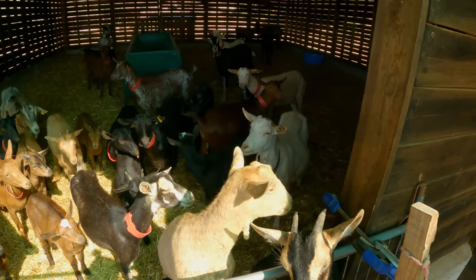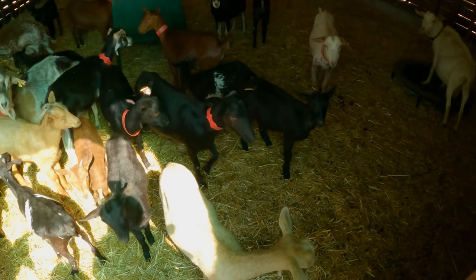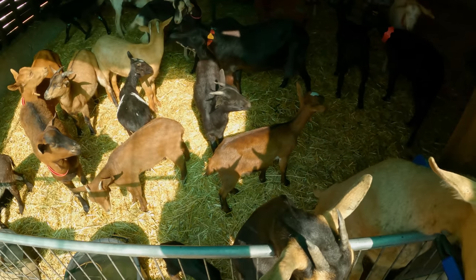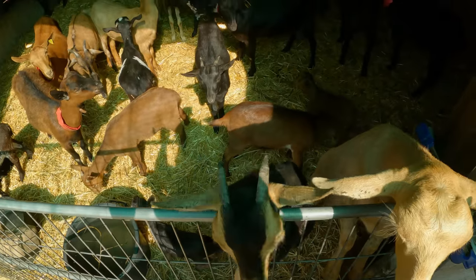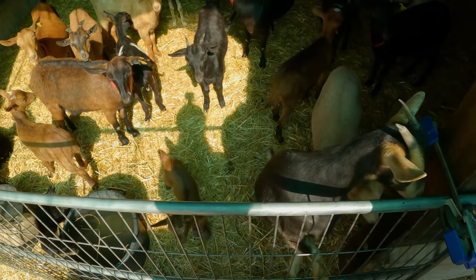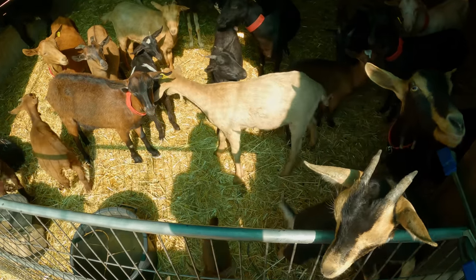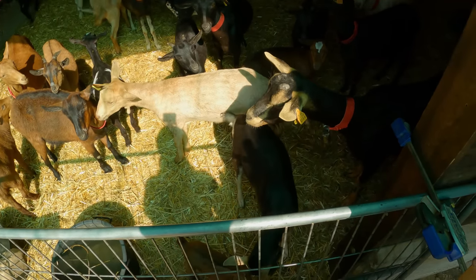And Nancy is still extremely naughty. So I am going to let all of the goats out, except for these two little babies and their mum, because unfortunately their mum has got a blocked milk duct. So I'm going to have to treat her milk duct.